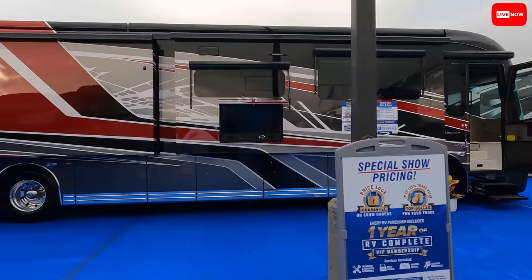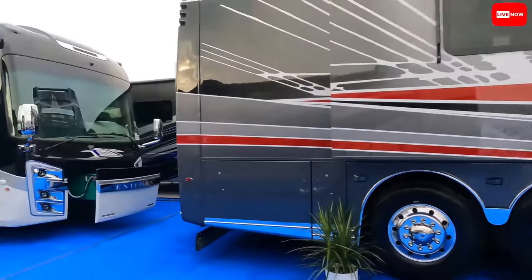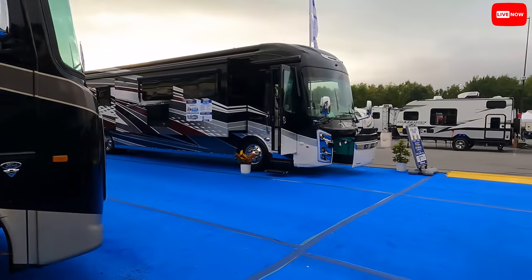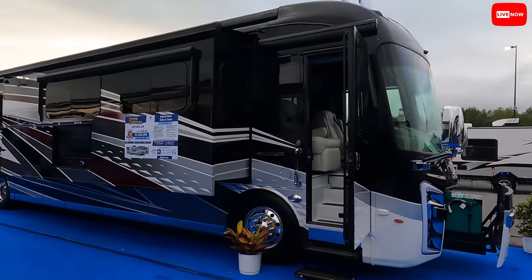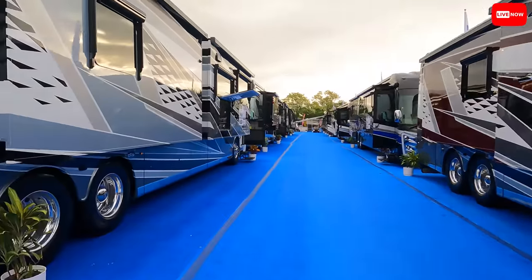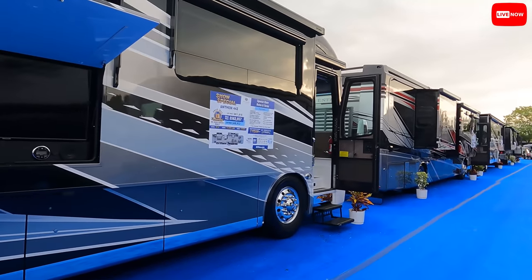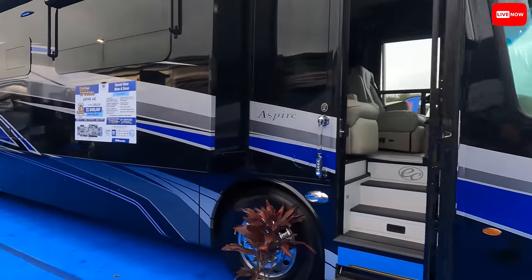Now just touring the outside of the display — you can see the Anthem 44Z, the Cornerstone 45Z, an Emblem 36H. Over by Jayco's display there's an Anthem 44 as well. This display is so clean and organized — a beautiful setup. Another Anthem 44Z and an Aspire 44Z.